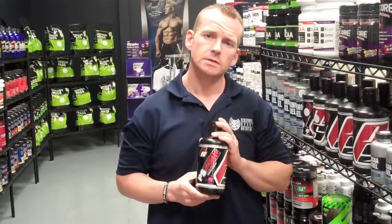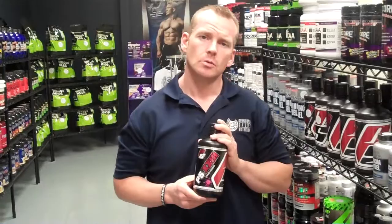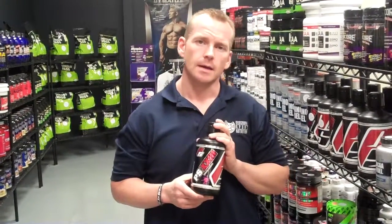You can pick these up at our retail stores in Denton, Texas, Tulsa, Oklahoma, or Oklahoma City, or online at SportsSupplements.com.